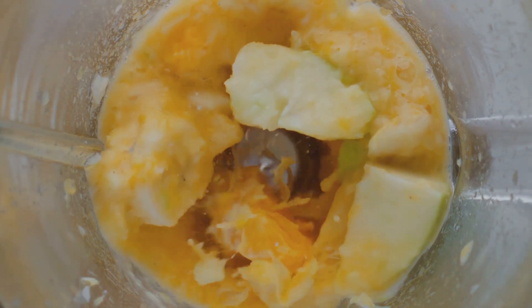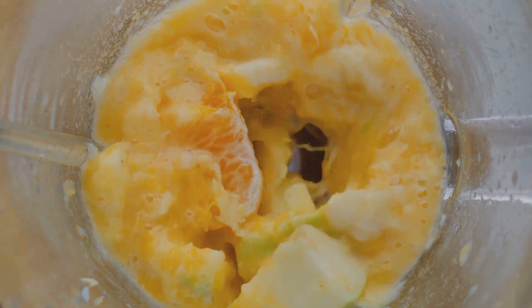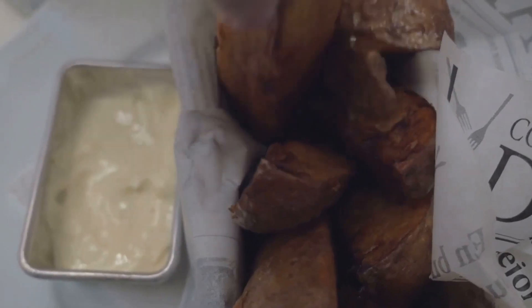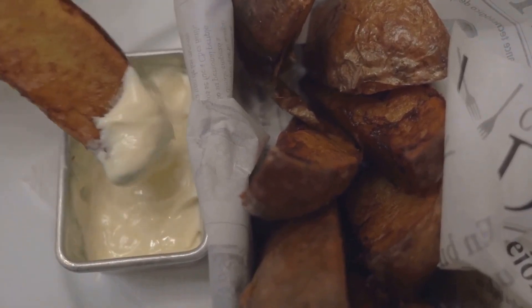Now it's time to puree. Scoop out the sweet potato flesh if you've baked them, or drain the chunks if you've boiled or steamed them. Pop them into a food processor or blender and blend until smooth. If the puree seems too thick, feel free to add some water, breast milk, or formula to reach the desired consistency.